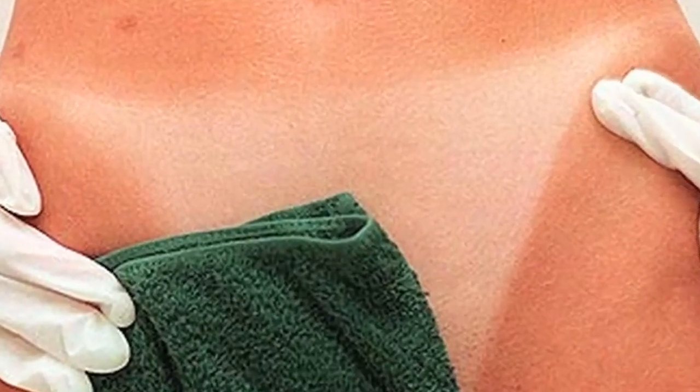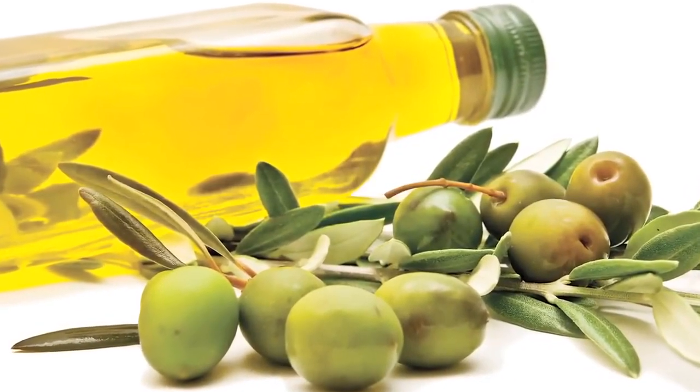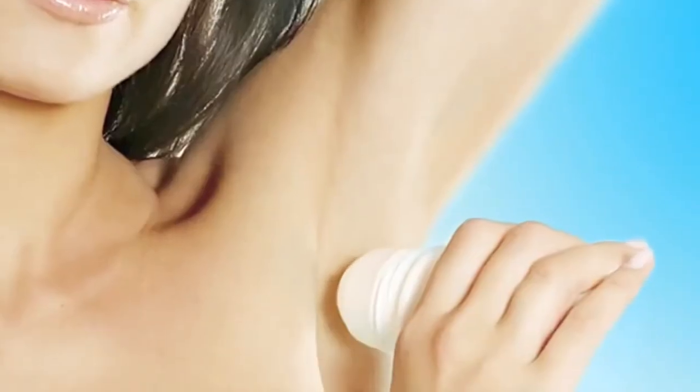Dark underarms, stretch marks, dark bikini lines etc. ruin the plan to step out in style. However, today we have scooped out some home remedies which could help you get rid of them instantly. The mild acidic property present in potatoes is a great natural bleaching agent.